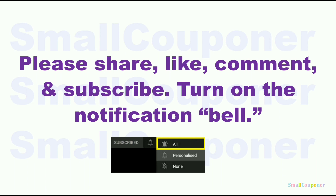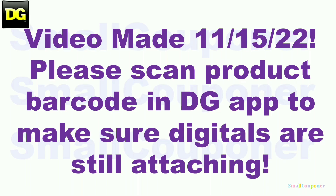Please share, like, comment, and subscribe — it will really help me out. It's free to subscribe and turn on the notification bell, so make sure you choose all so that you receive all notifications from my channel. This video was made on November 15th, before Saturday, so make sure that you scan the product barcodes into the app just to make sure that all of these digitals are still attaching and to price check the items.